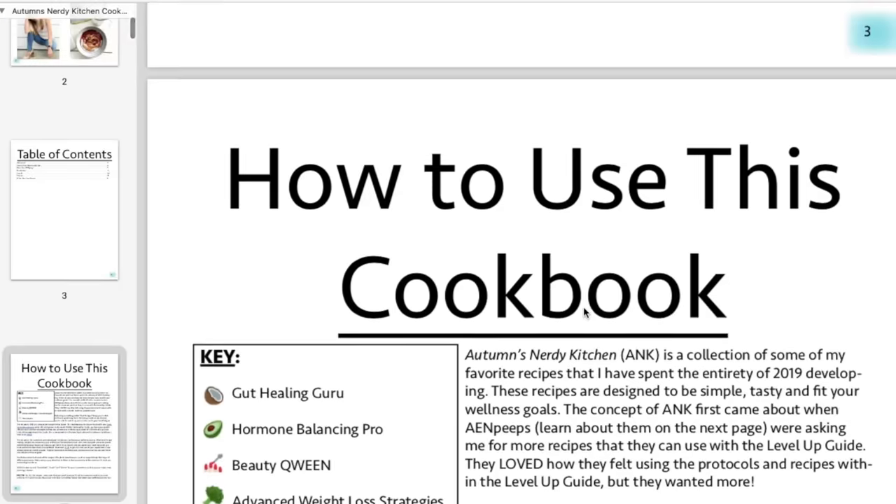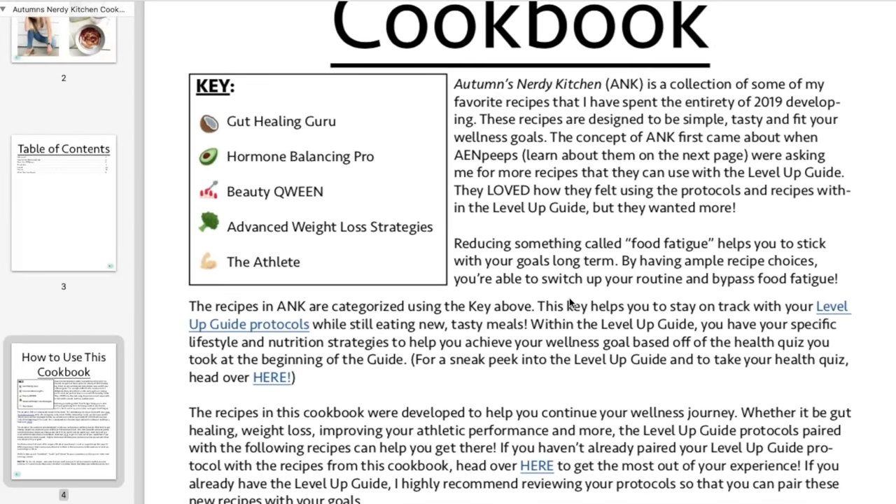This cookbook came out of the A&Peeps asking for more recipes that they could specifically use with the level up guide. What's really unique about these recipes is that they have a key letting you know which recipes are best for certain protocols — for example, some are best for gut healing versus those better for advanced weight loss techniques, or if you're an athlete. There are also modifications to help each recipe fit into the categories, and it was designed with the level up guide in mind, pairing with the complete intermittent fasting bundle.